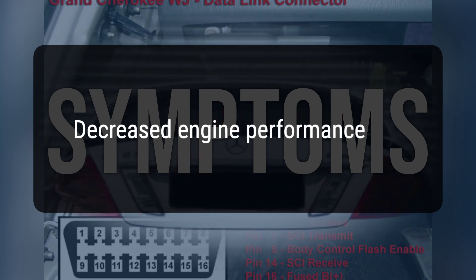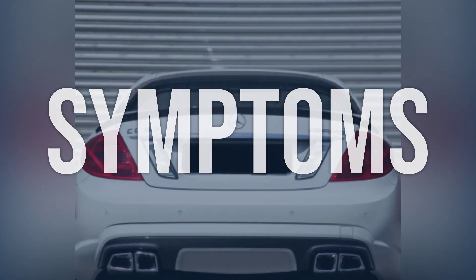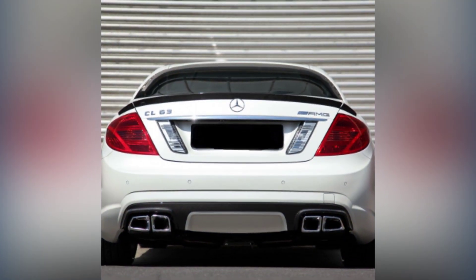Decreased engine performance. Increased fuel consumption. Now we talk about possible causes and how to diagnose and fix.